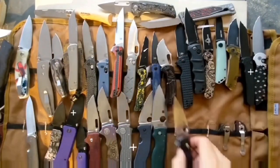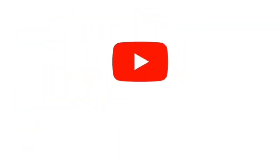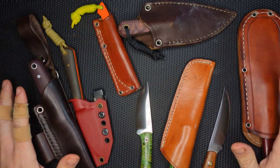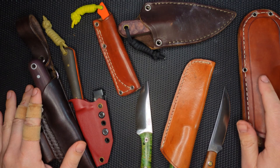Hey guys, thanks for joining me, and if you like what you see, please subscribe. Hello peoples, welcome to Sharp Ends. Today I'm going to talk about a subject that is close to my heart, and that is short fixed blades — everyday carry type things that you can carry easily around.